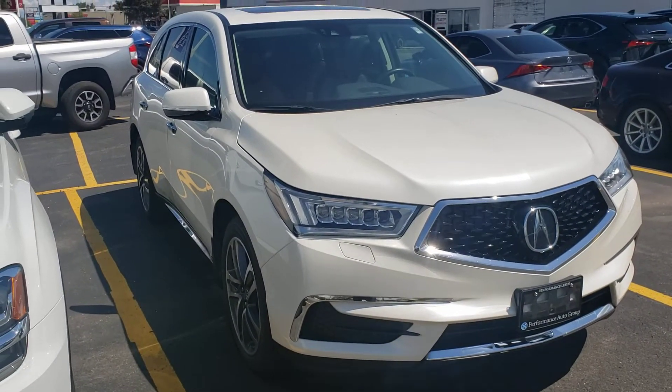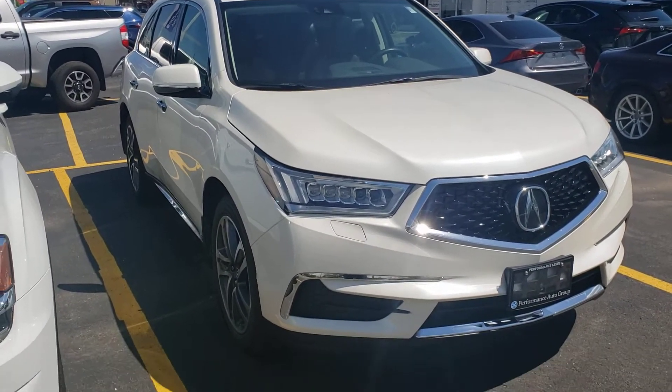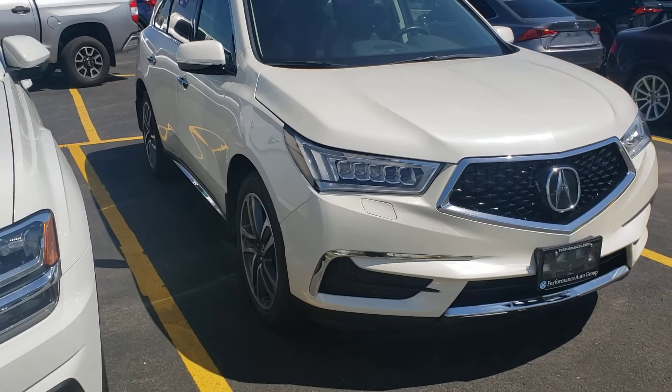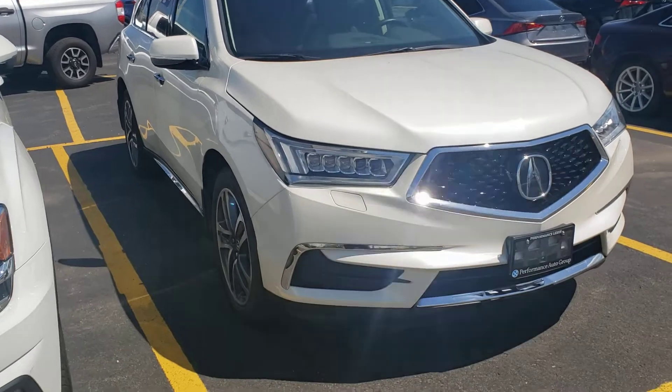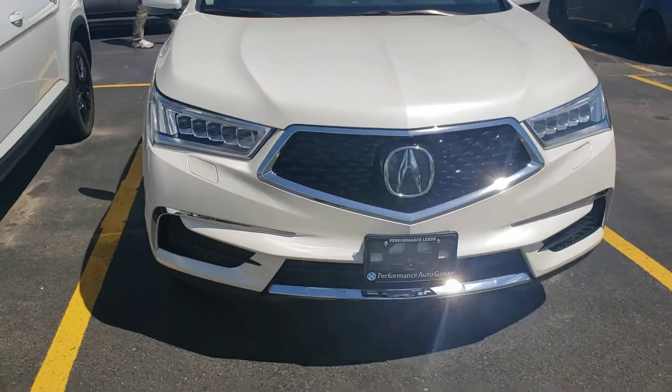Hello Sejal, this is Troy McPherson from Performance Lexus in St. Catharines. Thank you again for your inquiry regarding this gorgeous 2018 Acura MDX — a pretty well-optioned Acura in a pearl white finish.